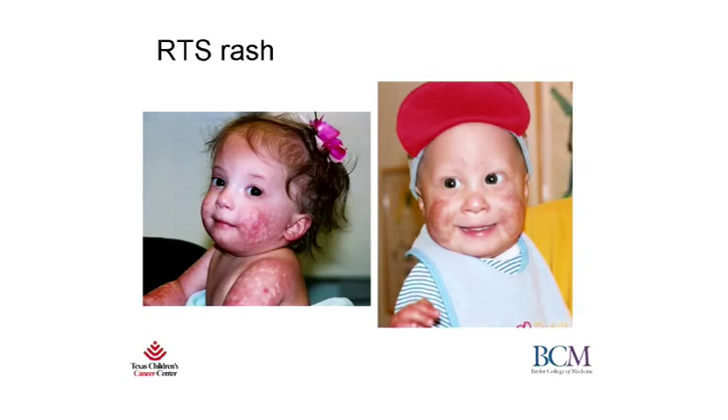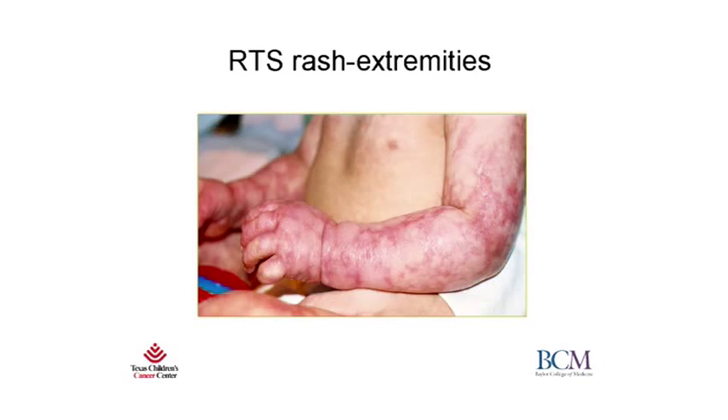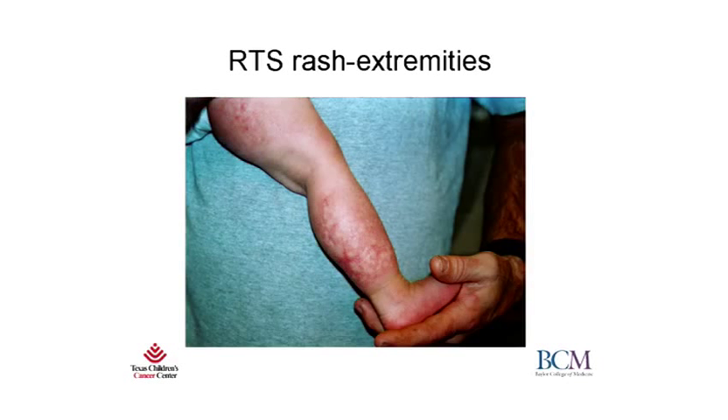These are some more pictures illustrating the rash. As you can see, it typically affects the cheeks on these two children. The baby on the right has no eyebrows or eyelashes. This shows the rash as it affects the extremities on the arms. It typically spares the trunk, abdomen, and back. These are more pictures of the rash on the legs.